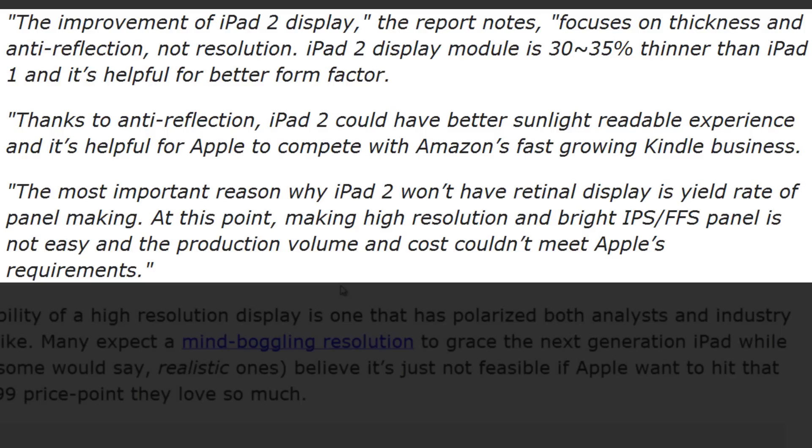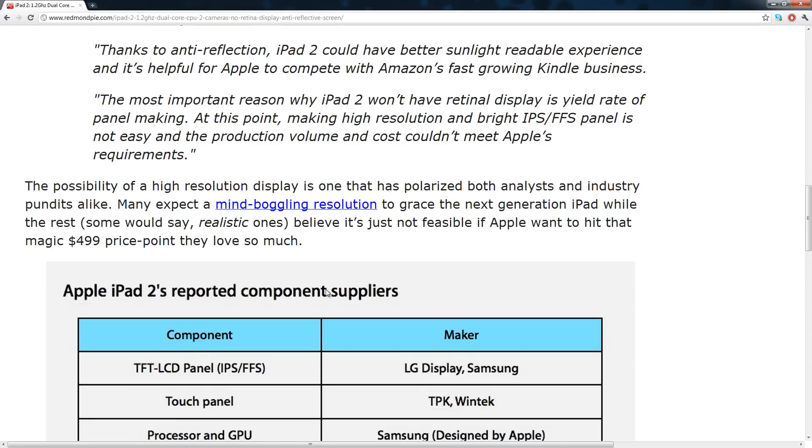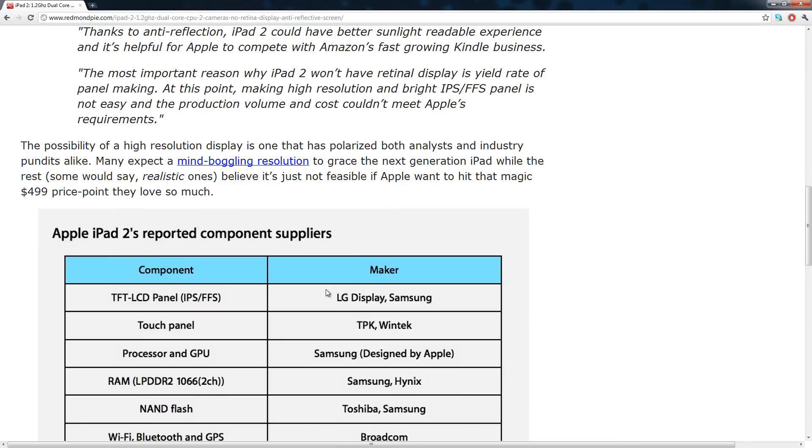The most important reason why iPad 2 won't have a retina display is yield rate of panel making. At this point, making high-resolution and bright IPS/FFS panels is not easy, and the production volume and cost couldn't meet Apple's requirements. Apple is probably going to stick with the $499 price point for the lowest-end model, and they couldn't produce them at that price. We'll probably see a retina display in something like the iPad 3 or iPad 4.